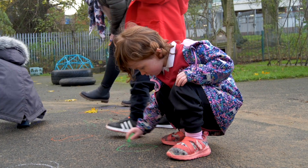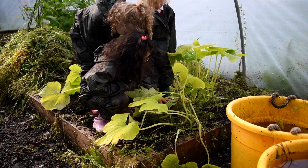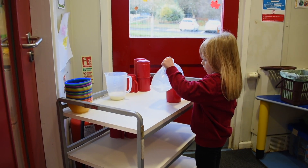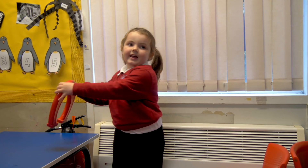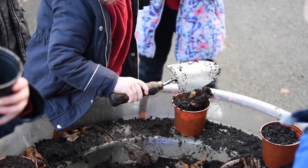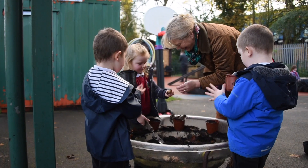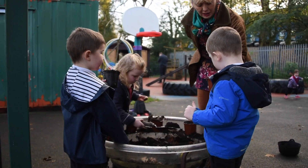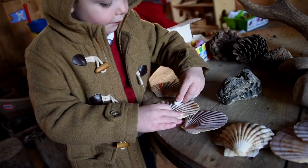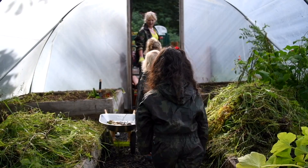Another area of learning within the nursery is the world around us, which covers so many areas — whether it's science, technology, or nature. Children get to play with magnets, walk around the room experimenting and exploring. Outdoors, they learn about the seasons, plant bulbs and watch them grow, go on bug hunts, and use the outdoor learning room to experience all the natural materials we have in there.